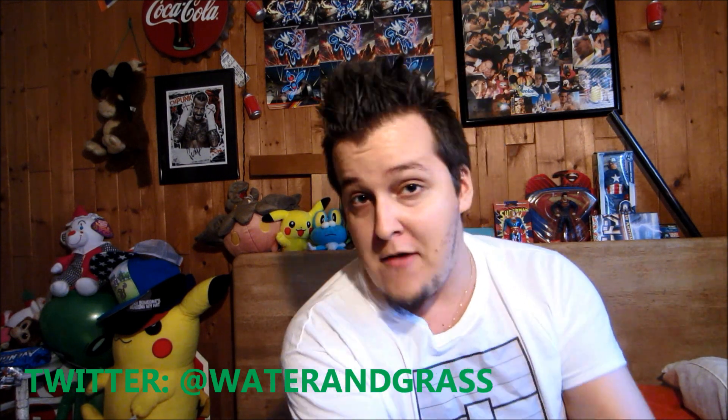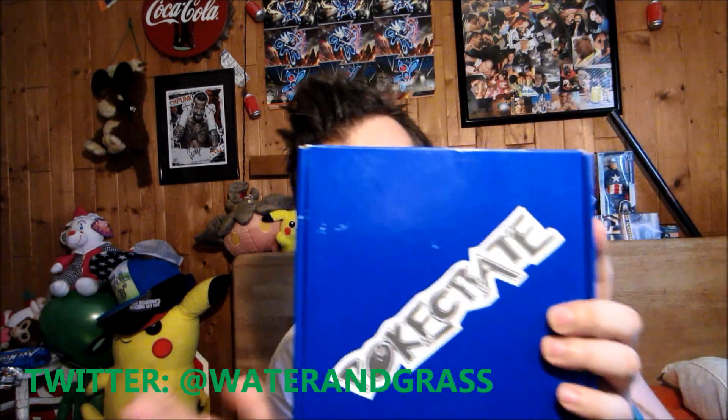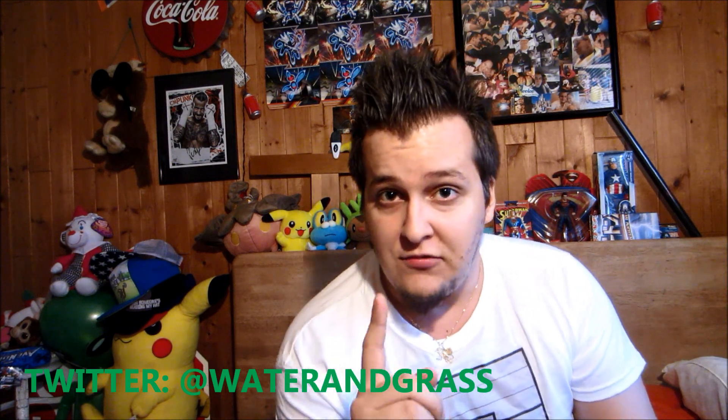What is up everyone, Water and Grass here and welcome to July's monthly Pokey Crate opening, which we have right here. I'm very excited to get it open. If you guys haven't checked out my last Pokey Crate video, definitely go check it out — that was for the month of June and we got some awesome stuff. If you don't know what Pokey Crate is, check them out — I'll leave a link to their website, Twitter, and Facebook page down below.